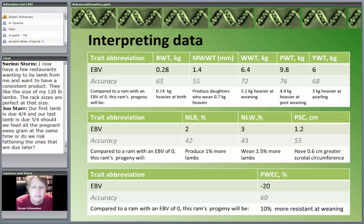So compared to the average ram, this ram's progeny are going to be 10% more resistant at weaning. Compile that over years and generations. Don't keep using the same ram generation after generation — replace them with the better one. You will make genetic progress.